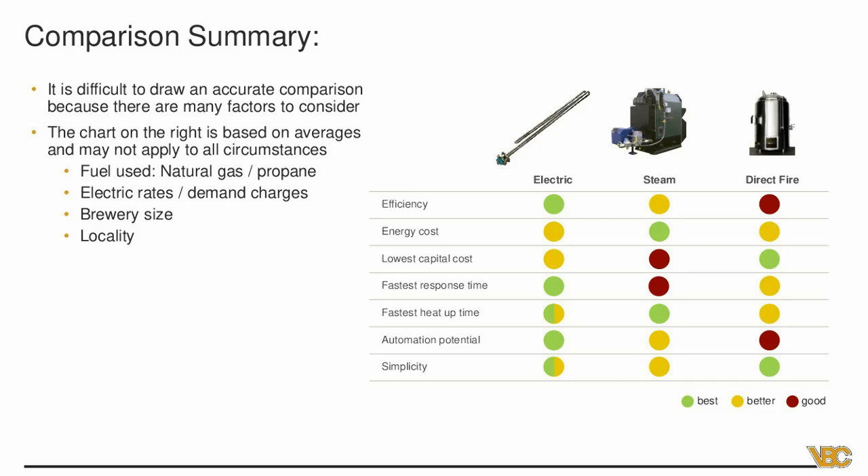As far as simplicity: we rated direct fire as the most simple to use because a lot of folks coming from homebrewing are already familiar with it — fairly easy to set up. Electric is a close second: basically turn the switch on, you're getting heat, and with automation it can be very simple to use. Steam is a little more complicated because you're dealing with steam lines, pressures, and what your pressure is hooked up to — not that it's difficult, just some things to consider.